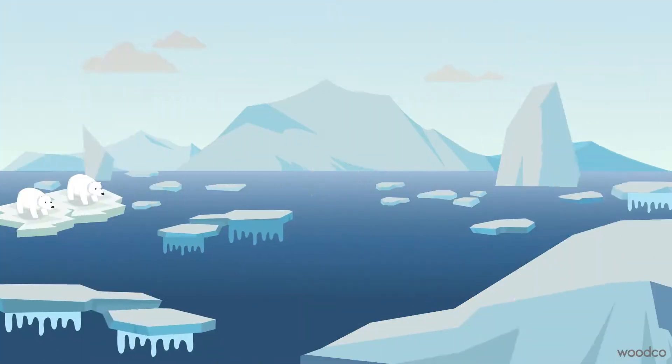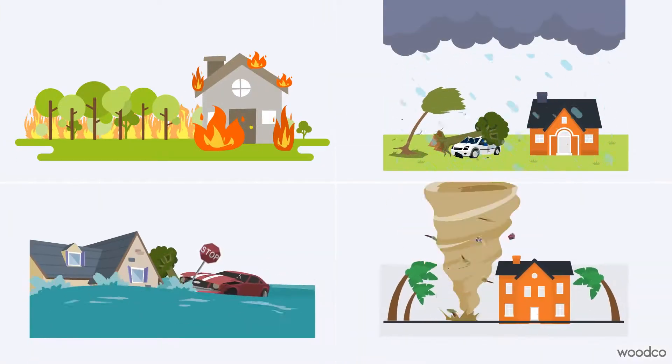We are already seeing the effects of climate change in melting ice caps, rising sea levels, more extreme weather events and biodiversity loss.